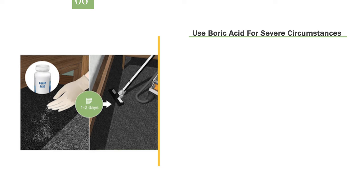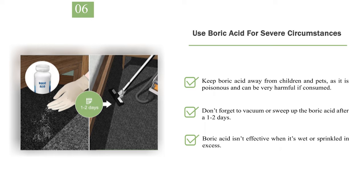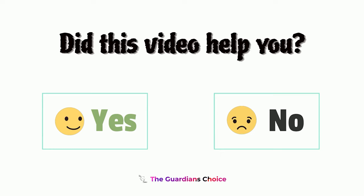Number 6: Use boric acid for severe circumstances. Boric acid is one of the most effective products for killing roaches, ants, and other pests. Purchase some at your local supermarket or online if you have a severe roach issue in your home. Provide a light dusting of the boric acid on the floor of your bedroom. When roaches walk through it, they'll get it on their bodies and later die when they groom themselves and ingest it. Keep boric acid away from children and pets, as it is poisonous and can be very harmful if consumed. Don't forget to vacuum or sweep up the boric acid after 1–2 days. Boric acid isn't effective when it's wet or sprinkled in excess.